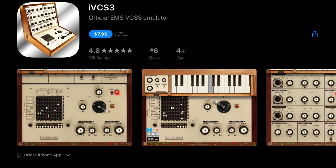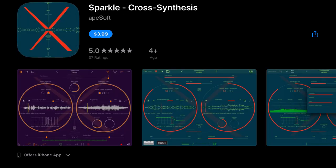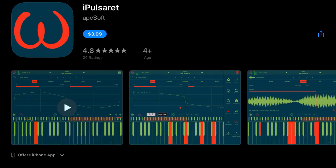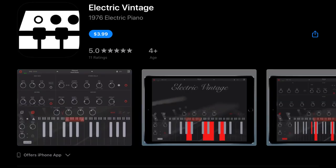Phase Maker is usually $7.99 and that's down to $3.99. Apes Soft has iVCS3 which is usually $14.99, currently $7.99. Mood, usually $10.99, down to $4.99. 8Matrix, usually $11.99, down to $5.99. Sparkle Cross Synthesis, usually $7.99, down to $3.99. Identity, also usually $7.99, down to $3.99. iPulsa Red, usually $7.99, down to $3.99. 8Filter, usually $5.99, down to $2.99. Stria, usually $7.99, down to $3.99.